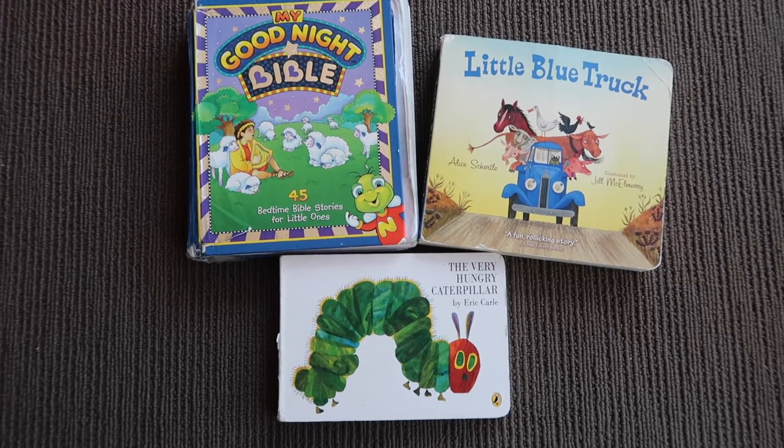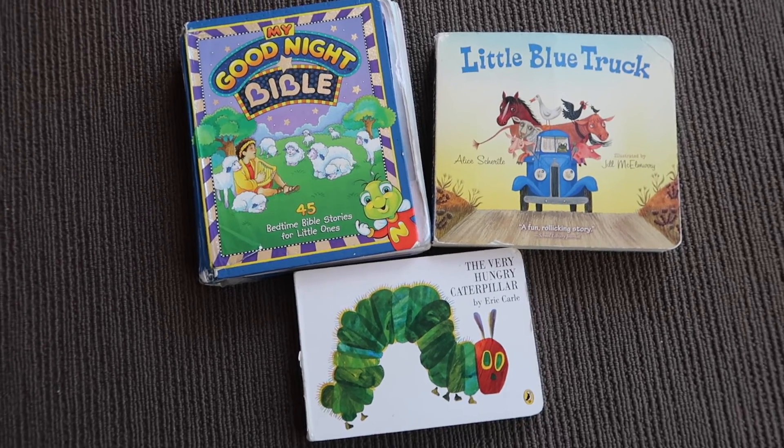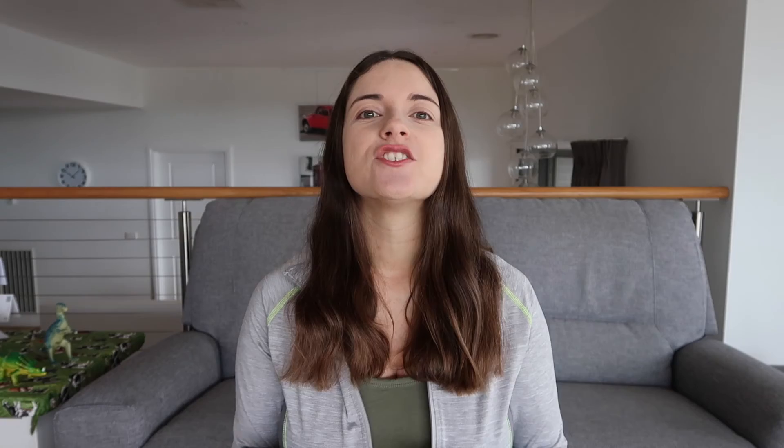As part of her bedtime routine as a two-year-old, we read two books and a Bible story. After we've read those, we keep the light on and she reads some books herself. She'll tell the story of Little Blue Truck to her teddy in bed — naming the animals — and I can hear her from my room.